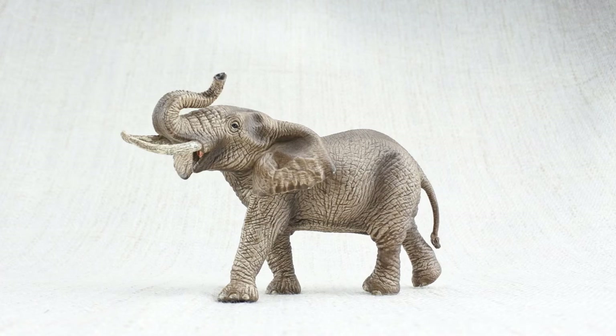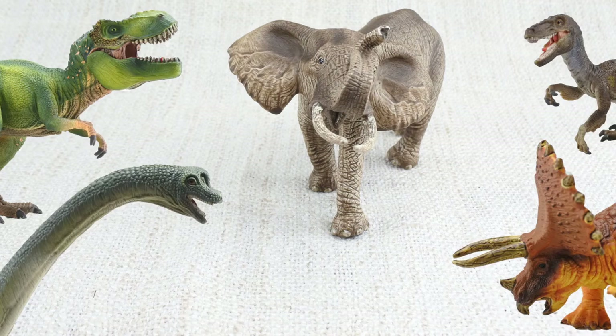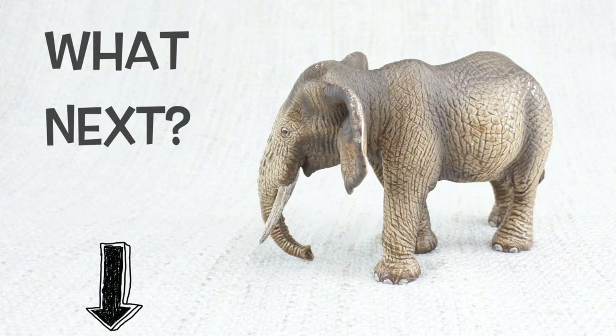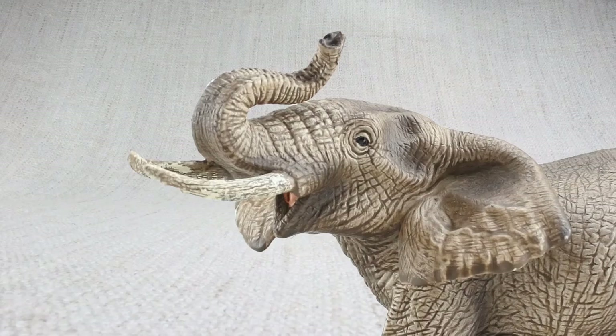We hope you enjoyed learning about the mighty elephant. To learn about more animals and dinosaurs, please make sure you subscribe. And don't forget to comment down below on what animal you want to see next. You can click the links at the end of this video for more animal or dinosaur facts. Bye elephant!